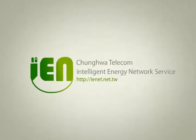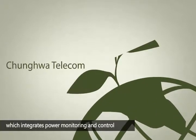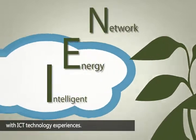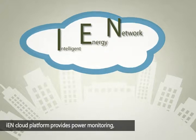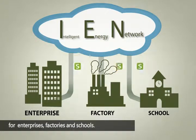IEN, Intelligent Energy Network Service. Zhonghua Telecom provides IEN service which integrates power monitoring and control with ICT technology experiences. The IEN cloud platform provides power monitoring, environment management, and energy saving services for enterprises, factories, and schools.